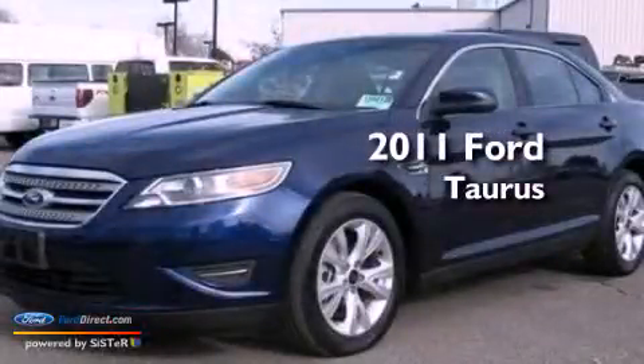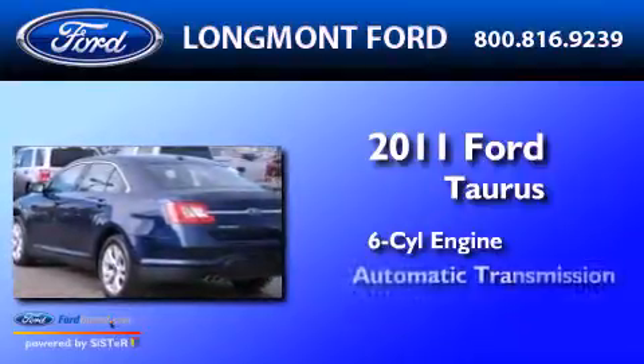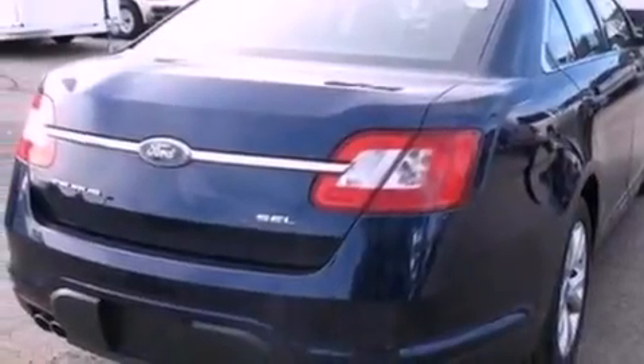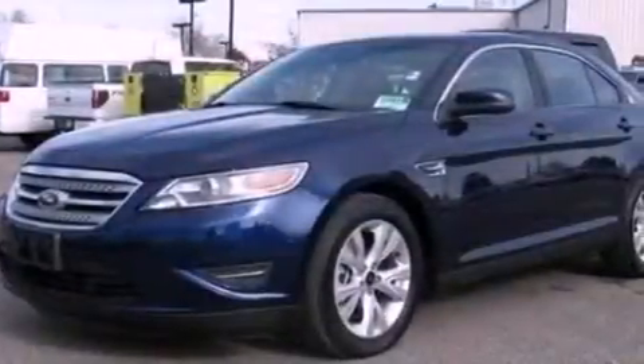This is a 2011 Ford Taurus. It features a six-cylinder engine and an automatic transmission. Its top features include a low-tire pressure indicator, commercial-free satellite radio, big 18-inch wheels, and traction control and stability control systems.